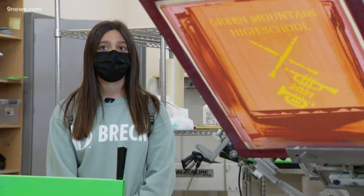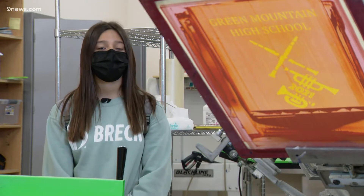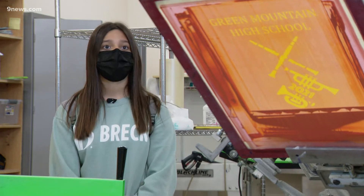Algebra could turn into variables — like you don't know how many t-shirts you're gonna sell, so you need to figure out how many you have to sell so you can make a profit.